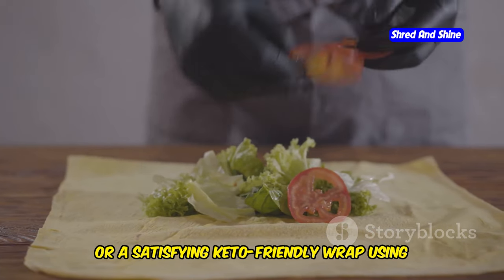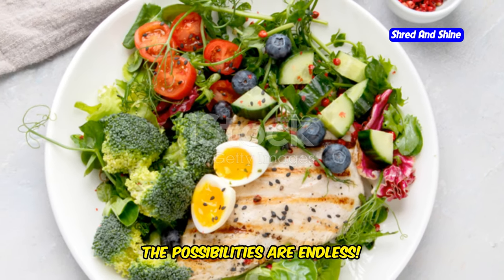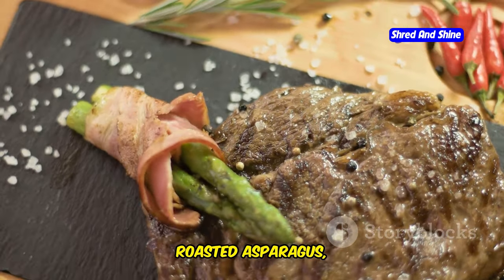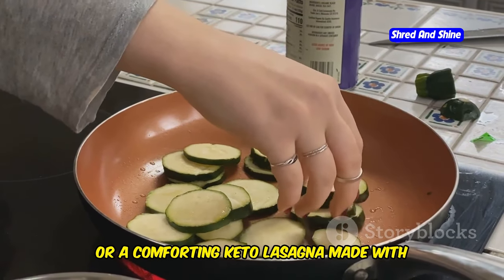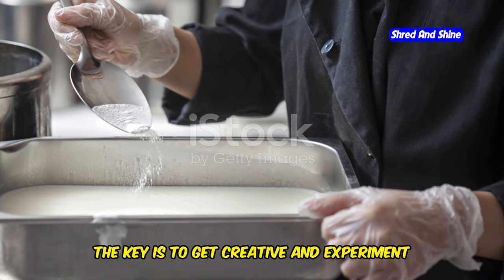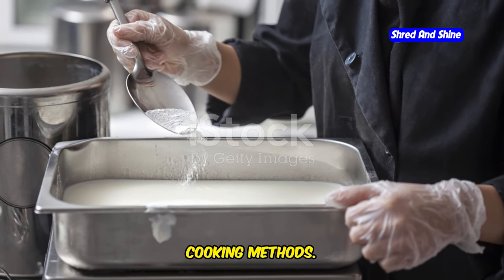Or try a satisfying keto-friendly wrap using lettuce leaves instead of tortillas. And for dinner, the possibilities are endless — enjoy a juicy steak with a side of roasted asparagus, a flavorful salmon with cauliflower rice, or a comforting keto lasagna made with layers of zucchini instead of pasta. The key is to get creative and experiment with different flavor combinations and cooking methods.